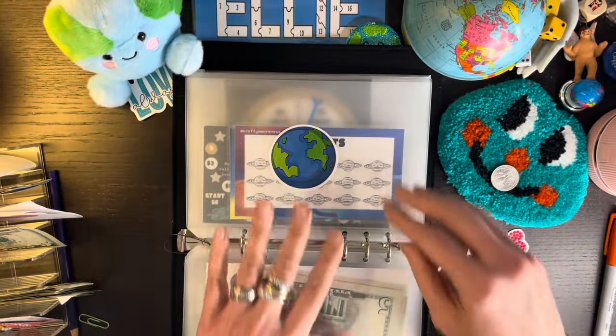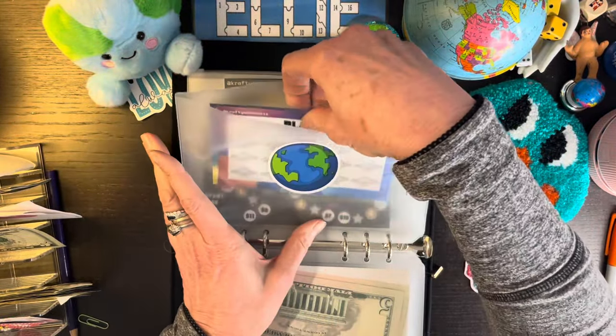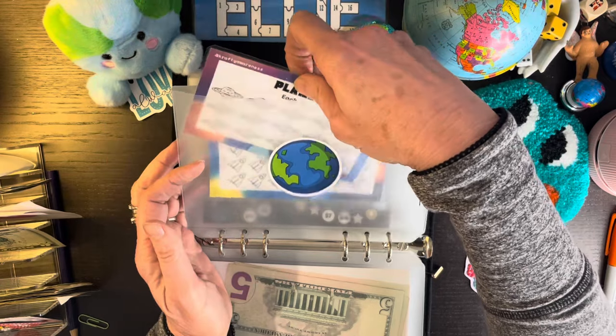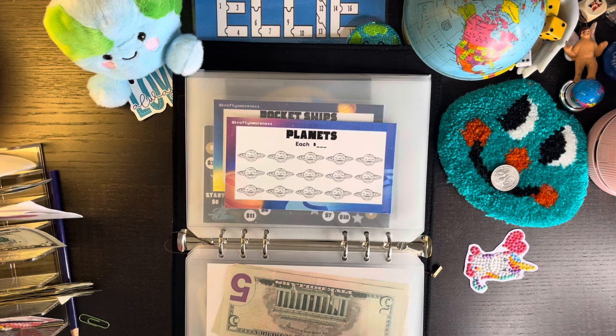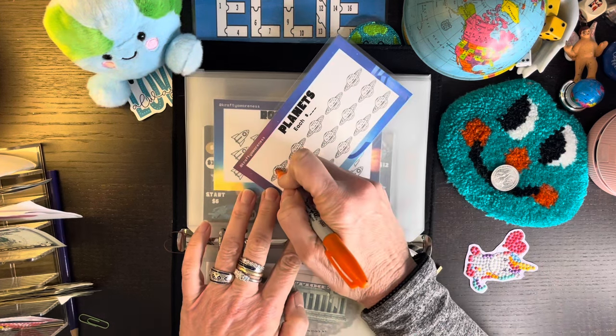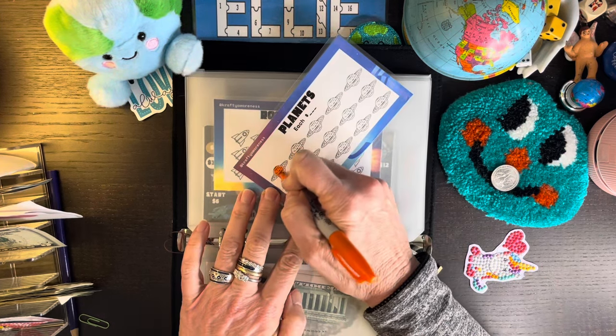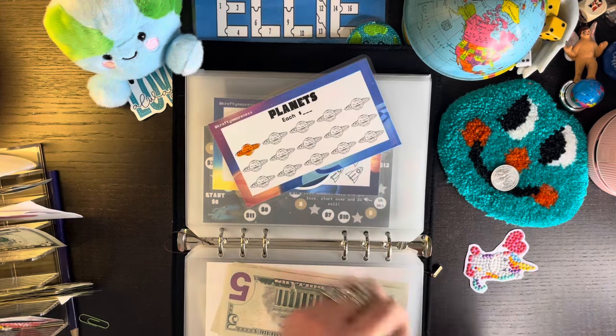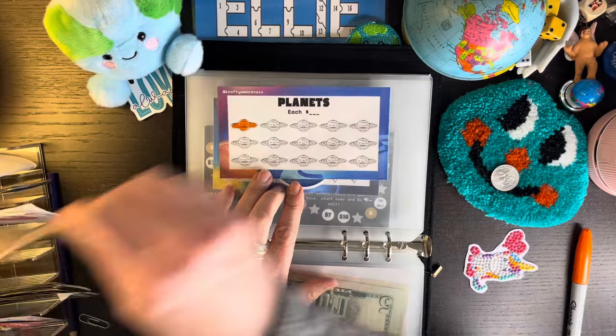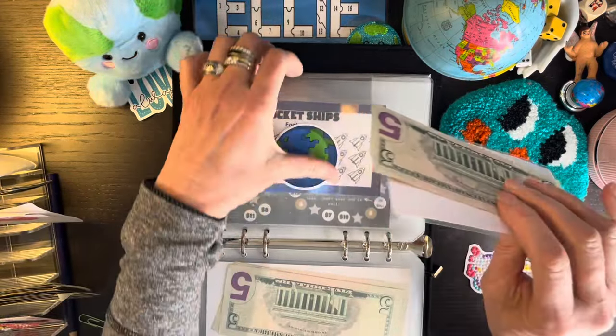So we can do one of these. How about we'll make a plan at $5 for today? I guess we'll use the five because that's what we got.